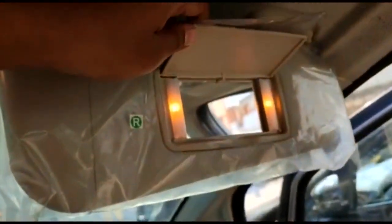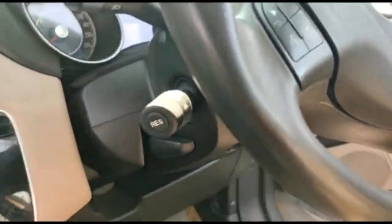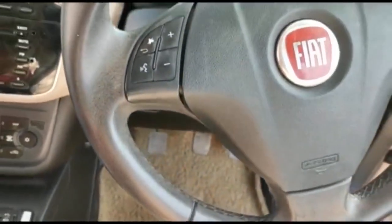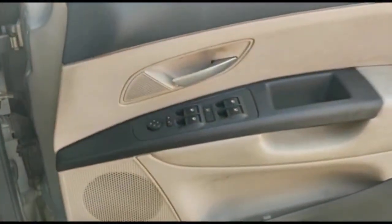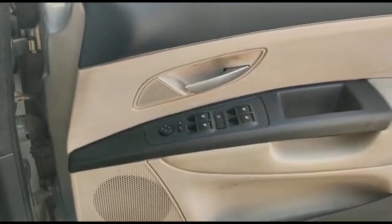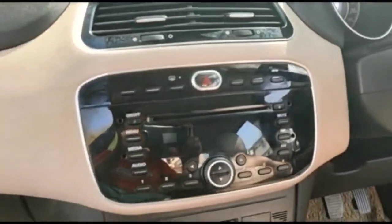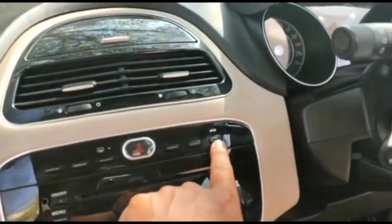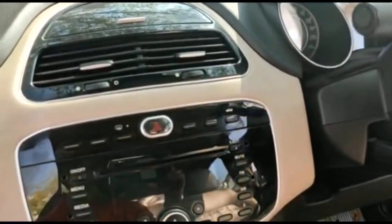The same vanity mirror setup is on the driver's side as well. Comes with height adjustable steering and steering mounted controls. Auto and power windows with electronically adjustable outside rear view mirrors. This is the remote boot opener — you press this button and the deck opens.